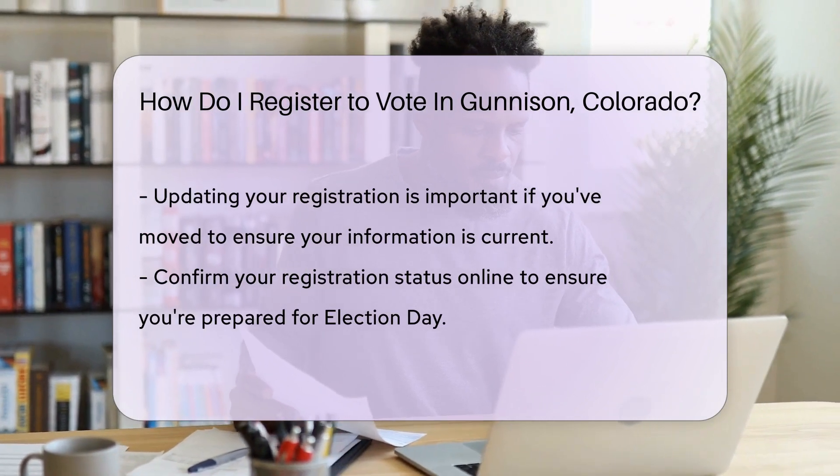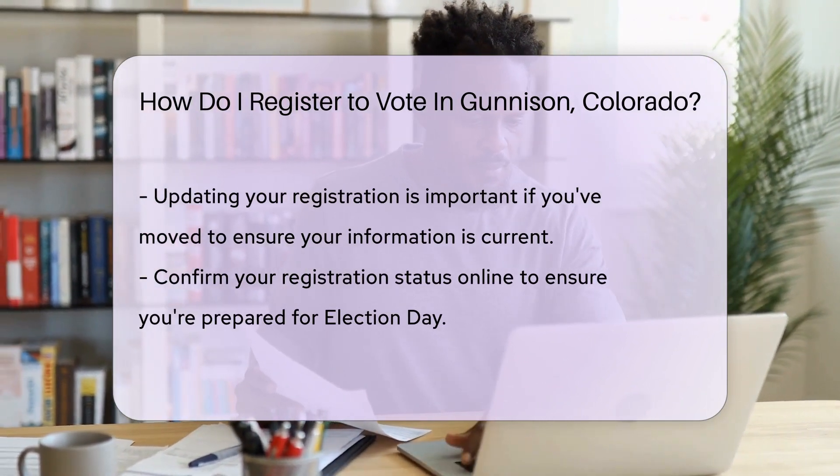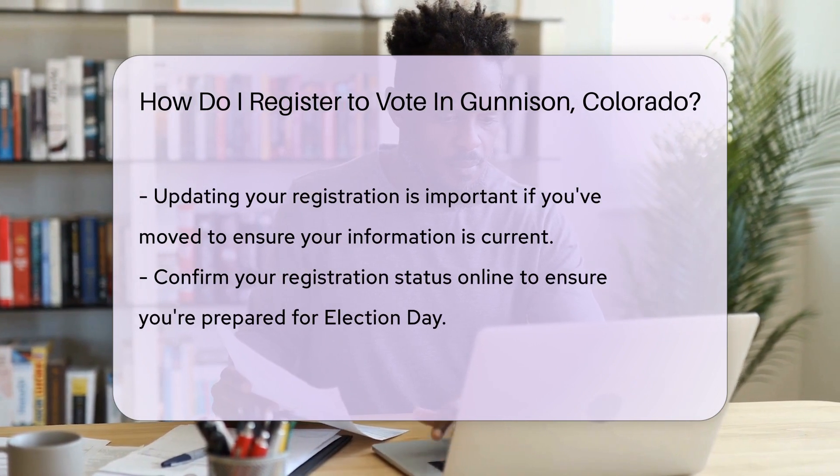Prefer the human touch? Register in person. The Gunnison County Elections Office welcomes you with open arms and all the forms you need.